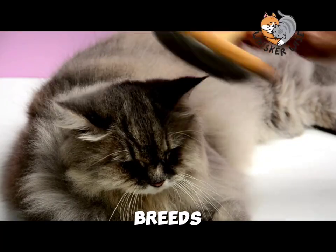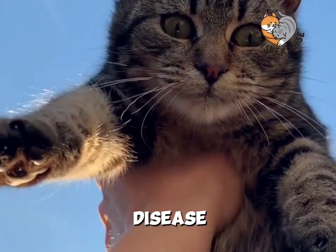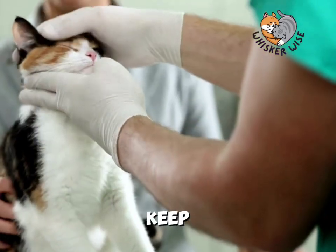Like all breeds, Persian cats can be prone to certain health issues, like polycystic kidney disease and progressive retinal atrophy. Regular vet checkups are important to keep them in the best health.